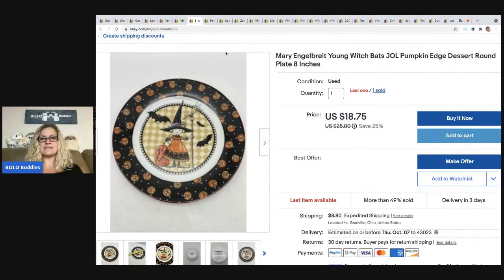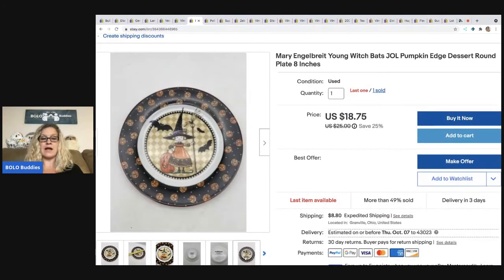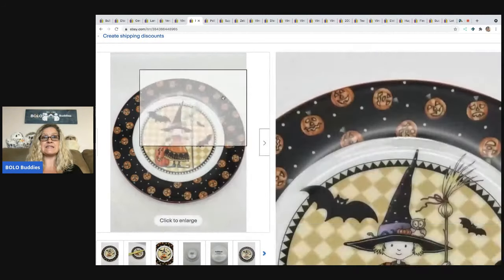Next item I sold is this Mary Engelbreit Young Witch with Bats — it's an eight inch dessert plate. I got this at the Goodwill for $1. I actually picked up two of them the same day and I have one listed still — if anybody is interested, feel free to make me an offer. The link to my eBay store is down in the description. This sold for the full asking price of $18.50 plus shipping, and I did have a sale going on.